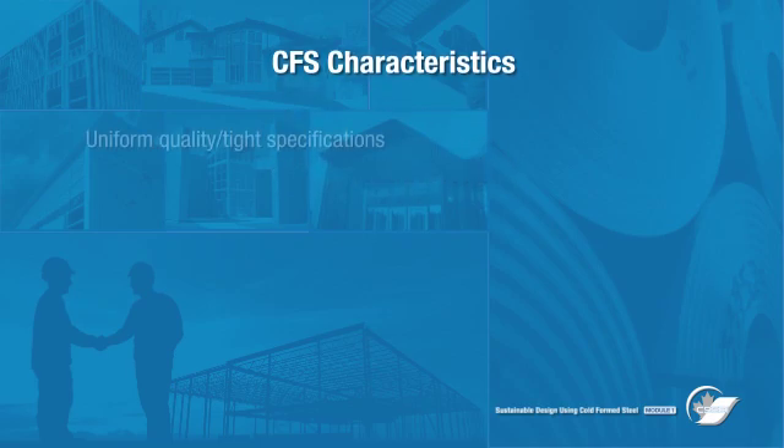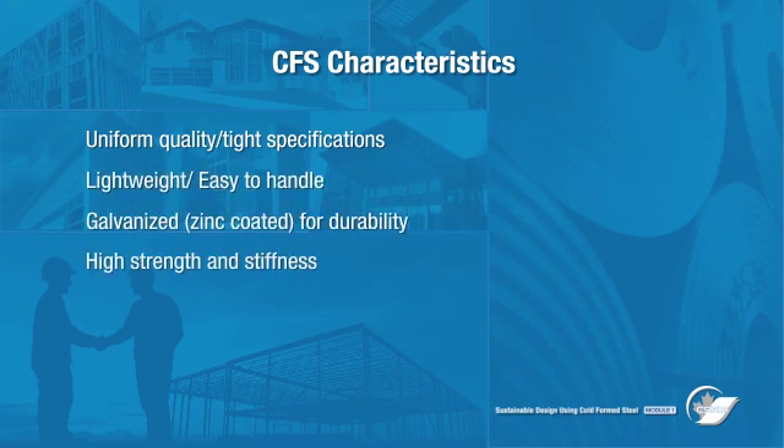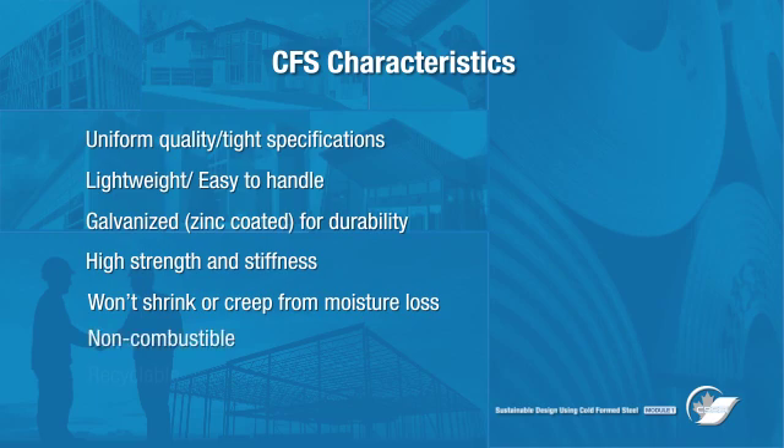Cold form steel delivers uniform quality, engineered to tight specifications. CFS is lightweight, strong, easy to handle, and galvanized for durability. It also won't twist, warp, shrink, or creep from moisture loss, resulting in higher quality finishes and eliminating problems such as cracks and nail pops. Plus, it's non-combustible and totally recyclable.